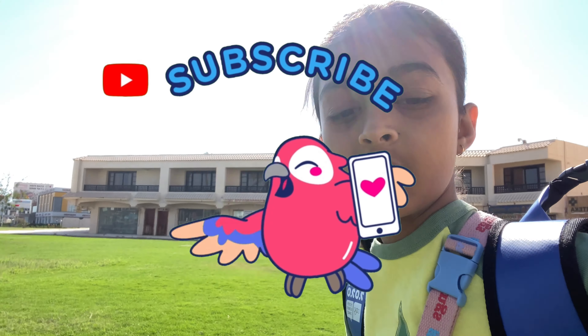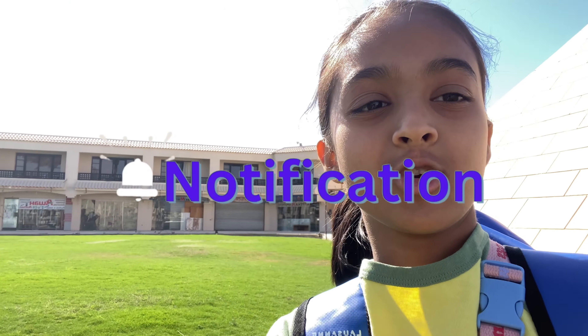Don't forget to like, subscribe, and hit the notification button for more of my upcoming videos. Thank you, bye!